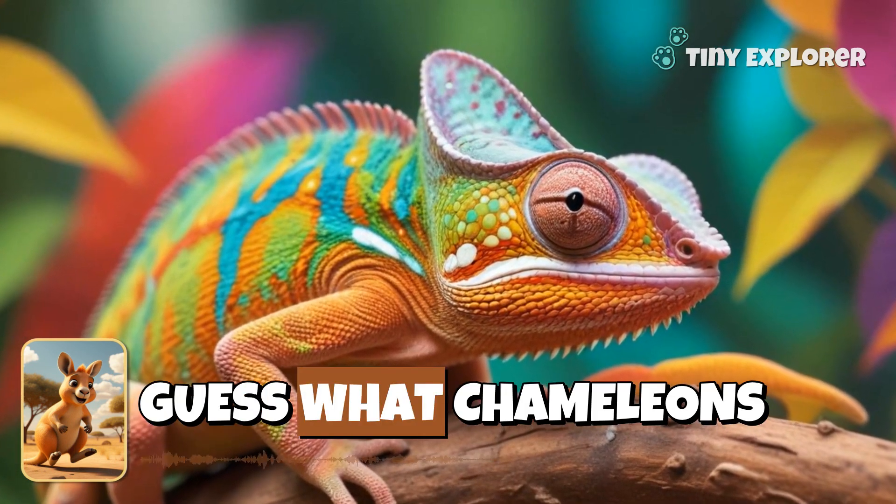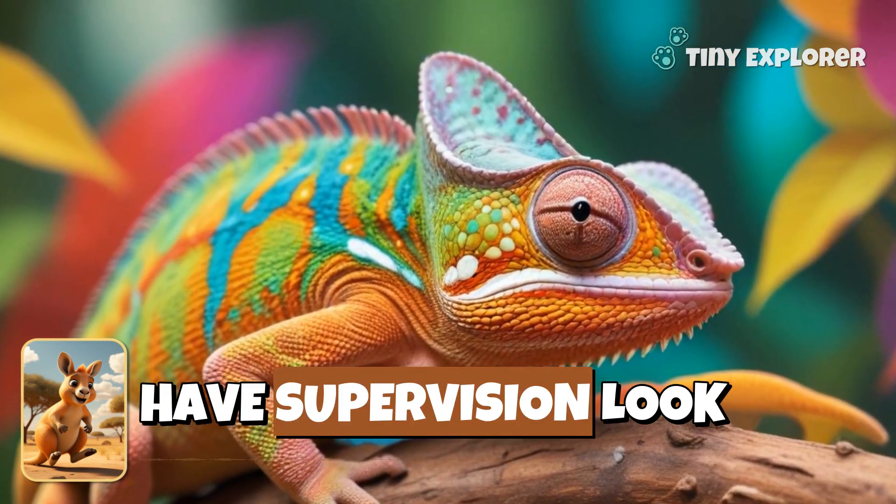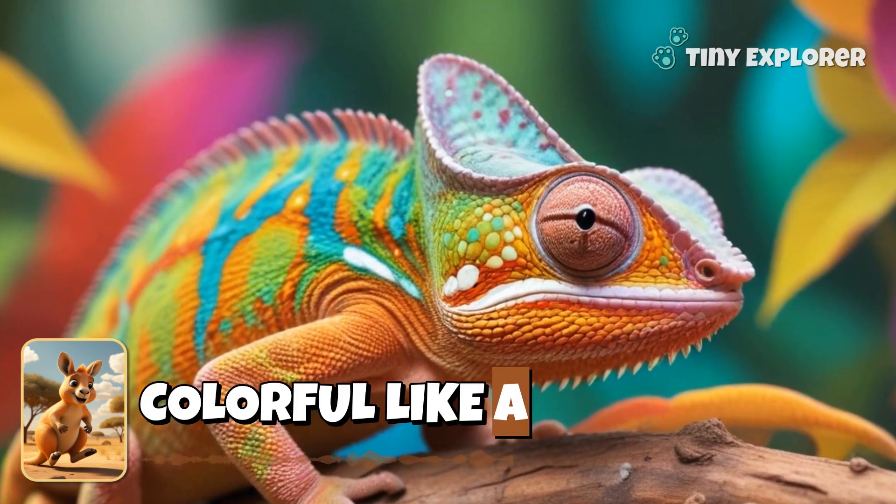Guess what? Chameleons can see in all directions — they have supervision! Look around you. Can you spot something colorful like a chameleon?